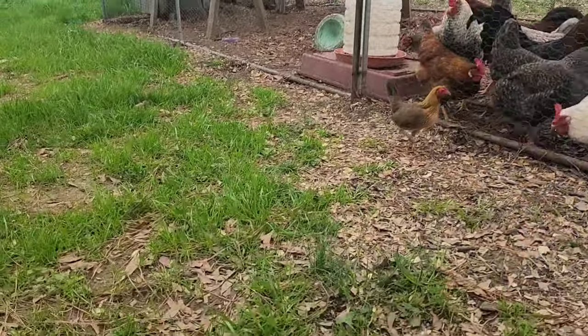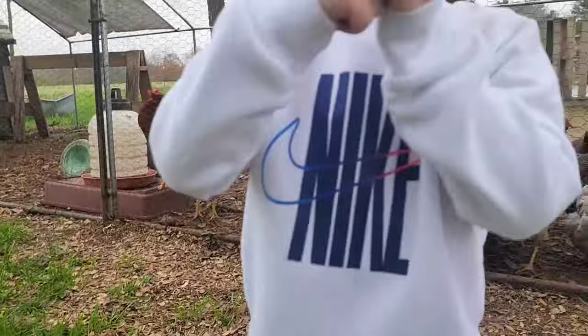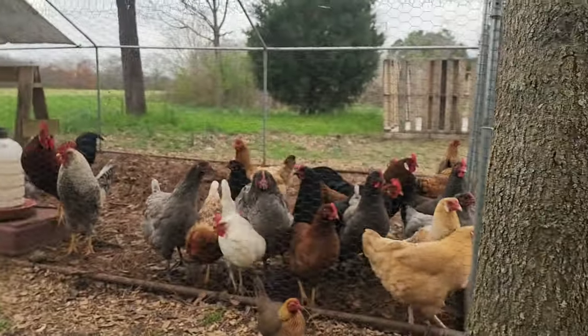Chicken peck you? Got you on the finger? Baby eagle, it's okay.